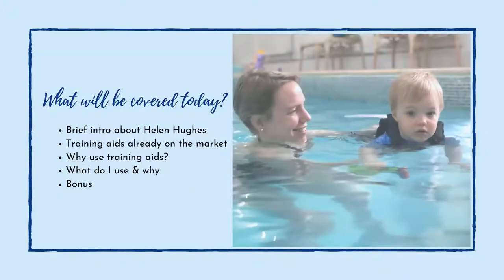So what will I be covering today? You may not have seen me before, so I just wanted to give you a brief introduction about who I am, what training aids are already on the market that you're probably familiar with or not so familiar with, and why I think training aids are particularly important throughout your child's journey to learn to swim, and what I use and why I chose to design the Orca. There's a little bonus at the end if you stay.